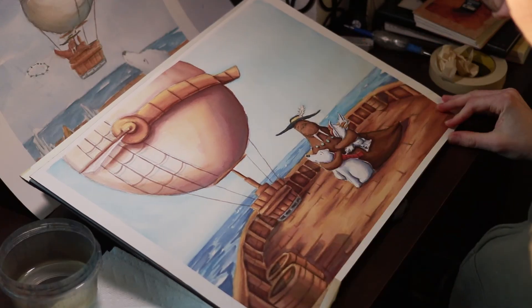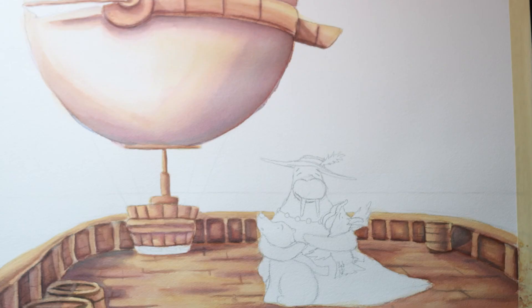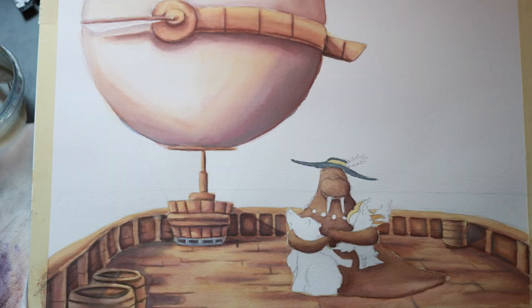Like the blooming of a flower, it is mesmerizing to see the evolution and growth of something before your very own eyes.